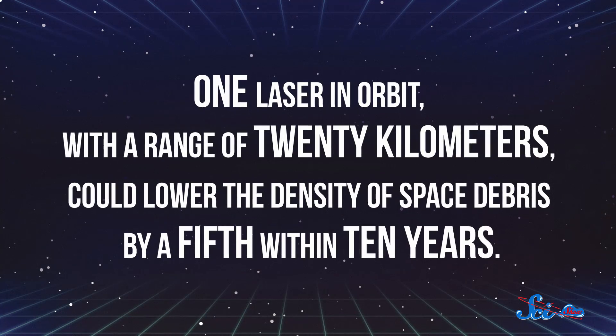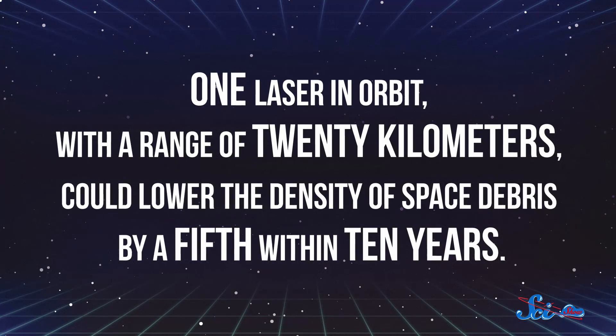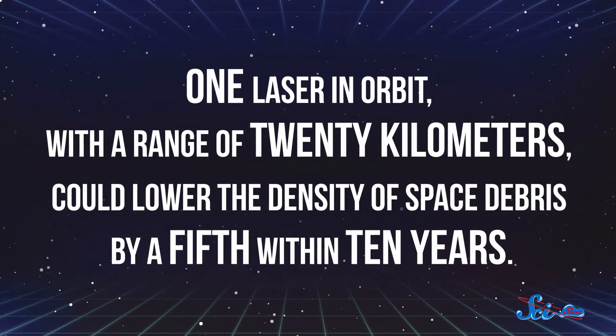It turns out that just one laser in orbit with a range of 20 kilometers could lower the density of space debris by a fifth within 10 years. With those numbers, the researchers say it's probably worth looking into a laser-based, junk-destroying mission to make our astronauts and spaceships a little safer.